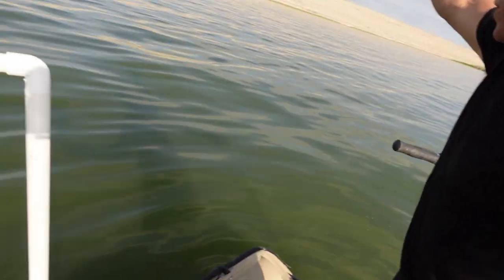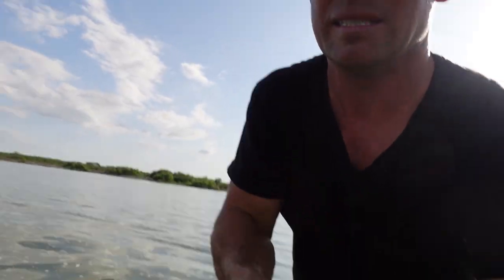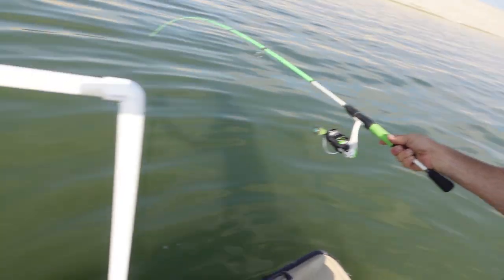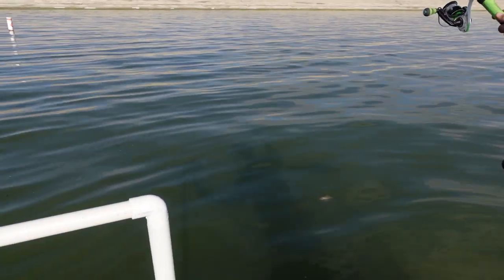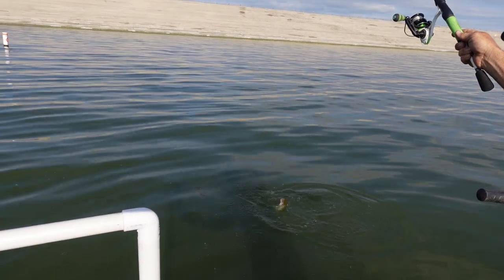Never mind — hold that thought. Let me reel down and pull up. I have no idea what I got here. Catfish! Thanks for watching you guys — subscribe if you haven't already, like this video if you liked it, and I'll see you guys in the next one.